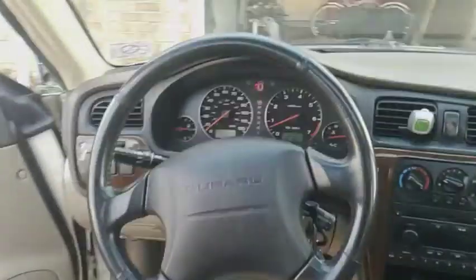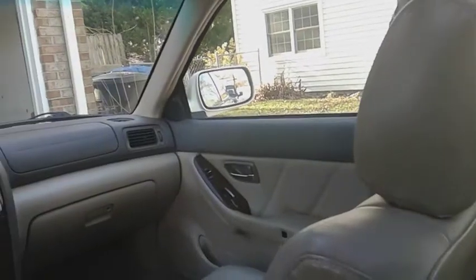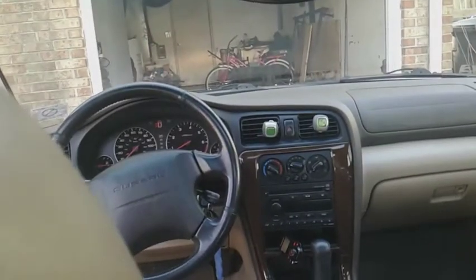It's a Subaru at 240,000 miles. They go up to 300,000 if you take good care of them, and it was really well taken care of before me. Here's the two sunroofs — it's pretty much a steal for a thousand dollars. It's a good quality car.